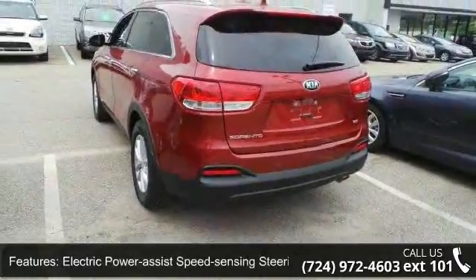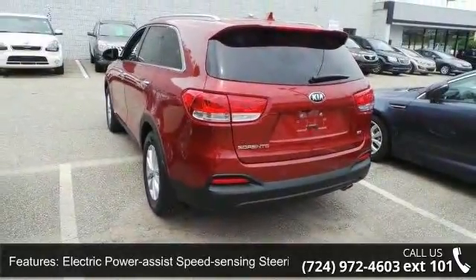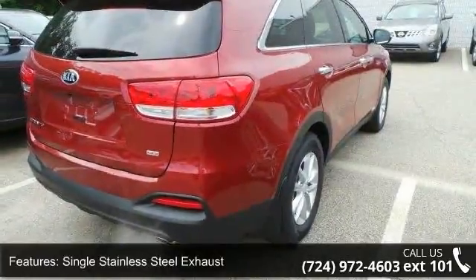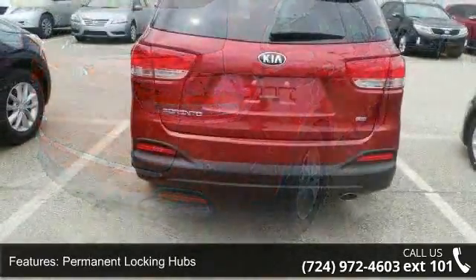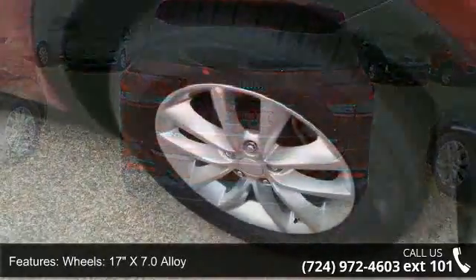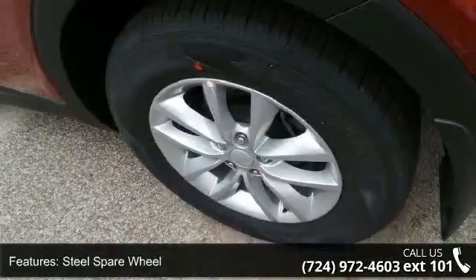Wheels are 17 inches x 7.0 alloy, with a steel spare wheel and clear coat paint. Low mileage is an important factor in your purchase and this vehicle delivers a low odometer reading. Don't let this vehicle get away — call or click to schedule a test drive today.